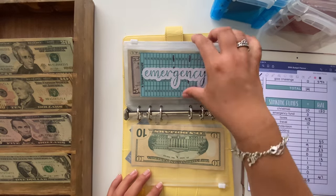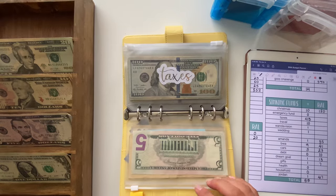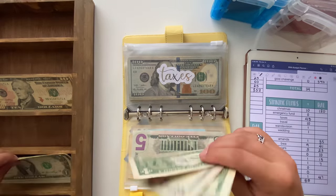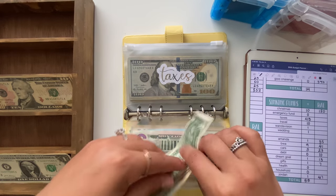Emergency fund will be getting skipped. Taxes is going to get $48, bringing the envelope to $48.